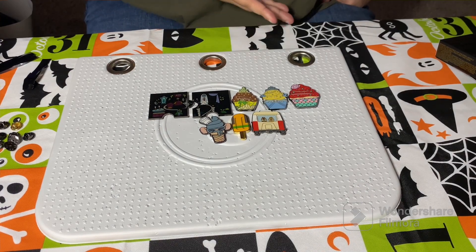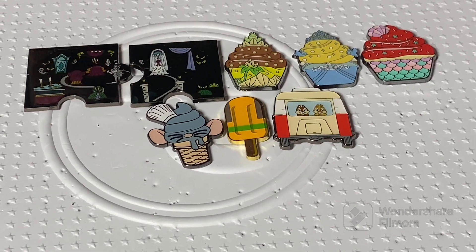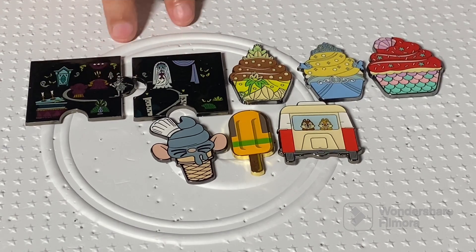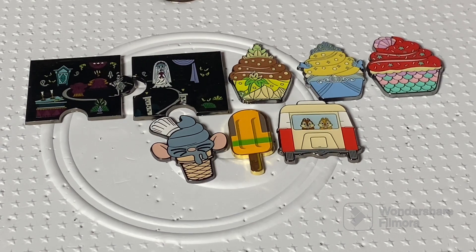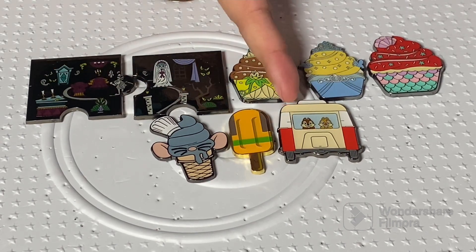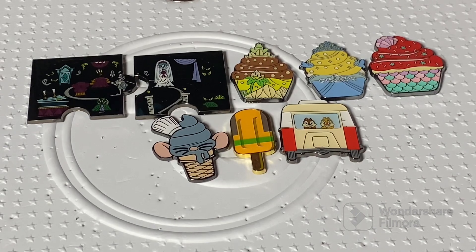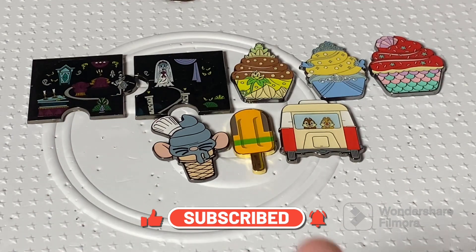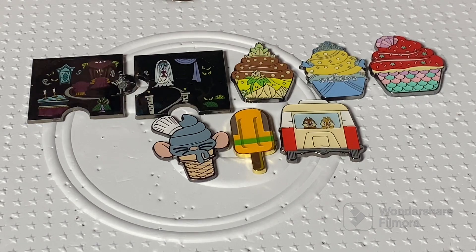Alright guys, please let us know down in the comments what you think of our little haul today — the unboxing — and what is your favorite pin. I think we're gonna go with these two; they're really, really nice. That Ariel pin is huge now that I'm looking at them all side by side — it's humongous. Most of these are traders, but I haven't made up my mind on some yet. You know what we do with traders — give us comments, reach out to us on all the platforms, same name: Disney Crazy Family. We'll see you later everybody — stay spooky!